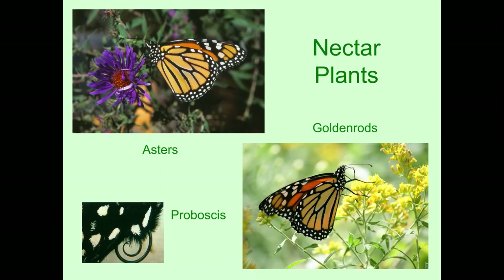For the migration, what do monarchs really need? They need nectar plants. The fall nectar plants are mostly asters and goldenrods, and that is what people really need to plant for the monarch fall migration. Monarchs have a proboscis — on the left you can see the little curled-up straw. They can extend it and put it right into a flower to suck up nectar. The nectar is converted to fat, and they need to build up fat storage to spend the winter in Mexico. This graph shows the weight changes throughout the year — in July and August their weight is pretty low, and as they migrate south in September and October, they gain weight and store up fat, getting down to Mexico about the end of October.